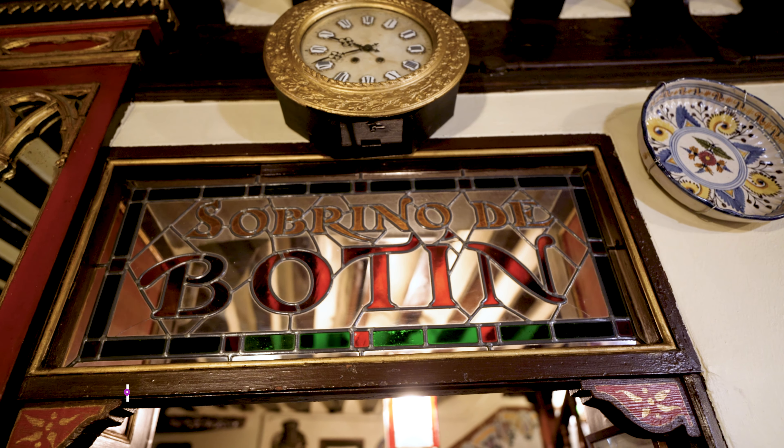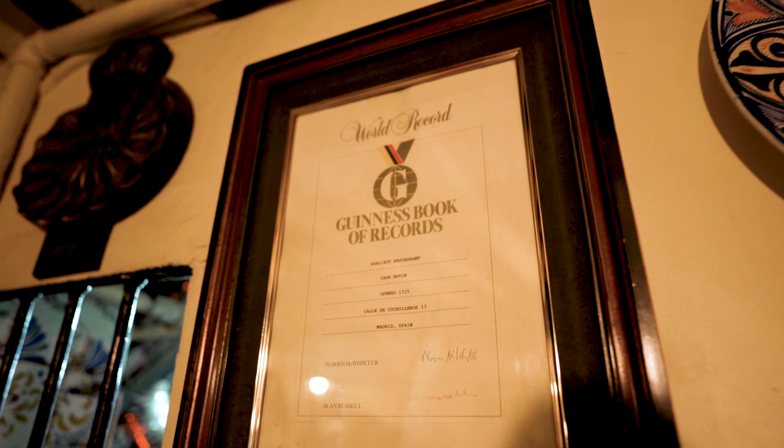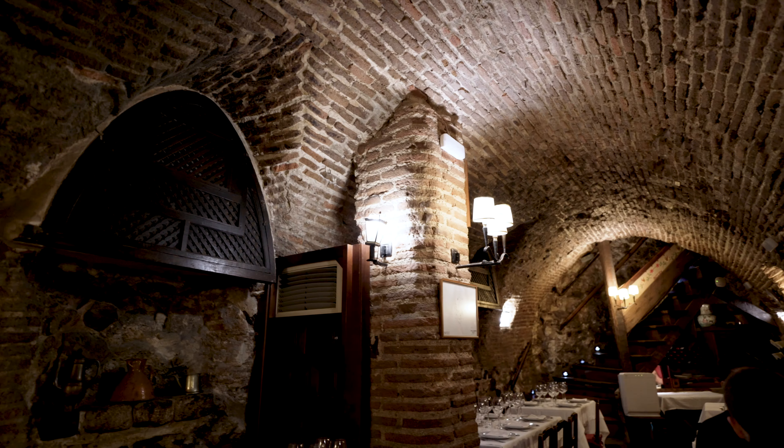So we are at Restaurante Botín, Sobrino de Botín. This is the world's oldest continuously operating restaurant according to the Guinness Book of World Records, dating back to 1725 — though the place has been here since 1590. It was originally owned by a Frenchman named Jean Botín, and after he passed away, his nephew took over and named it Sobrino de Botín — meaning the nephew of Botín.